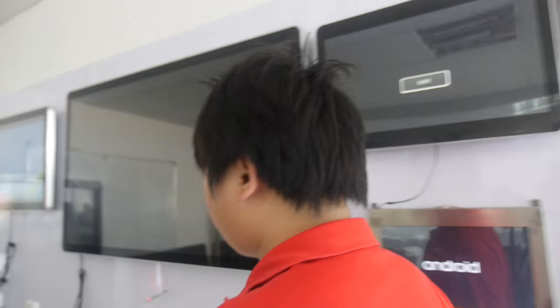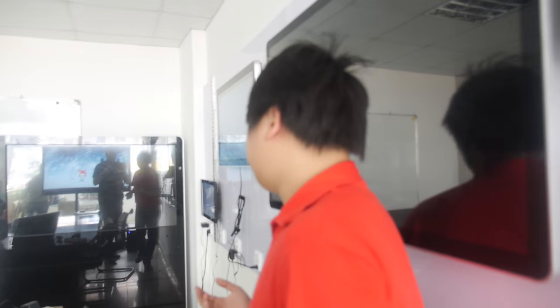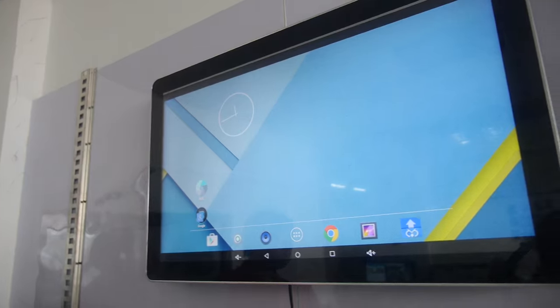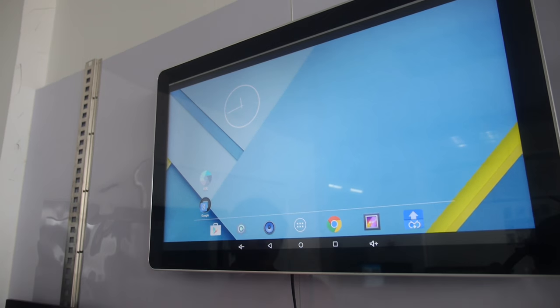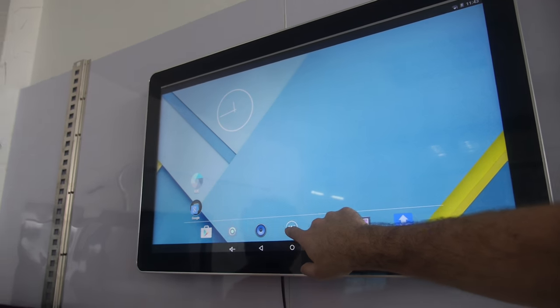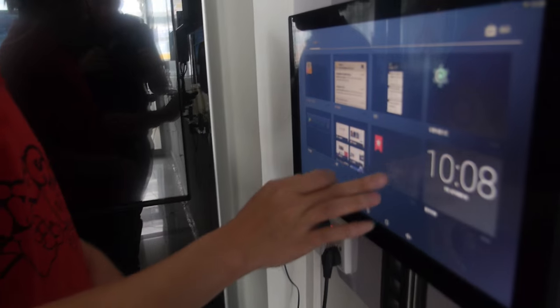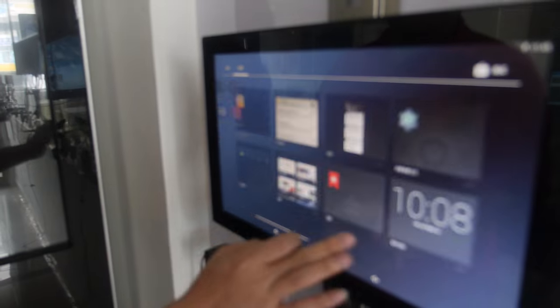All different sizes — what's the CPU inside? They have the RK3288, RK3128, and RK3188. Some units are touch, some are not touch.